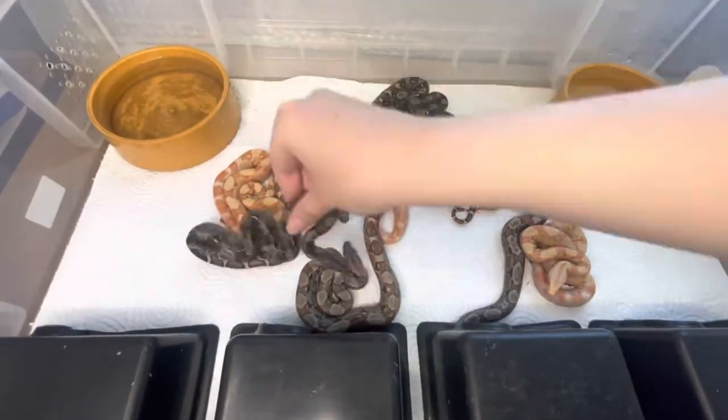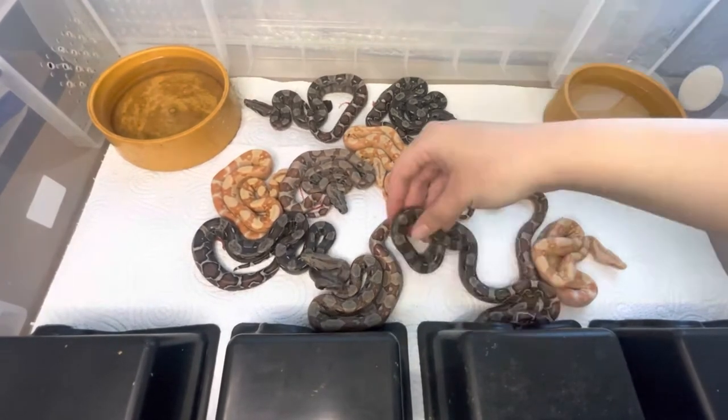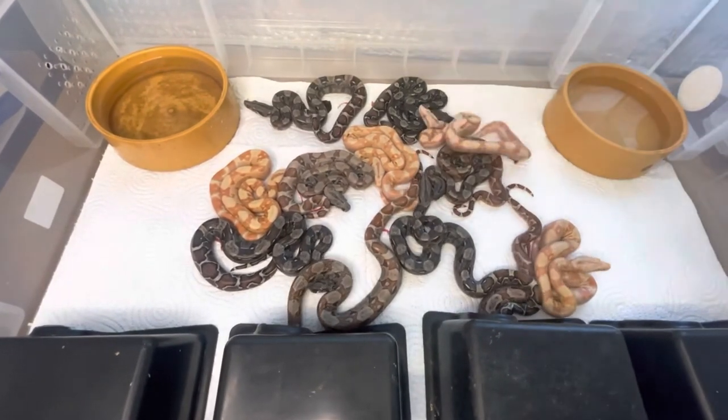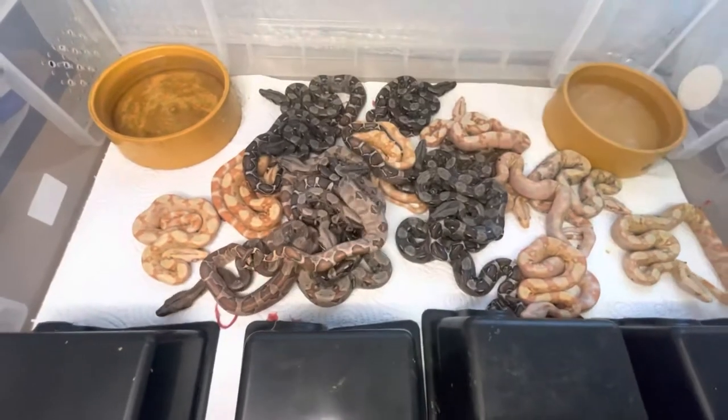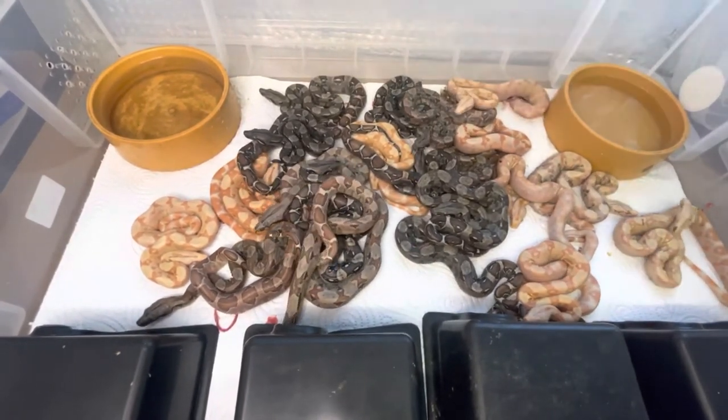Now here's an old clip of when they were first born. More information on this litter and other litters can be found down below on my website at gemmasboas.com. If you liked this video please like and subscribe — I'll be posting more very soon. Thank you for watching.